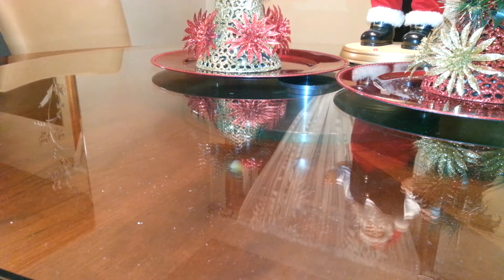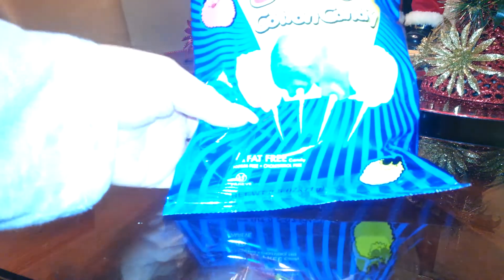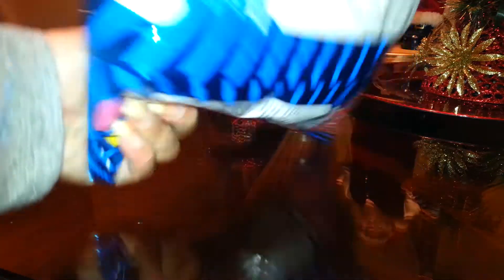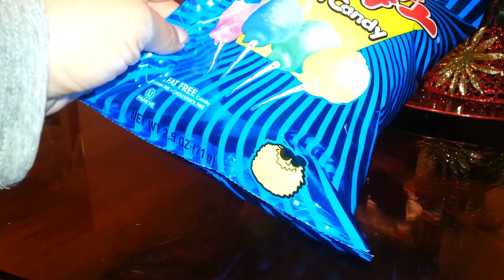Then I got some snacks just for a family member — these are the cotton candy fluffy stuff. I just got one box of that. This is really high in sugar, it's like eight points, but the serving size is for one person.